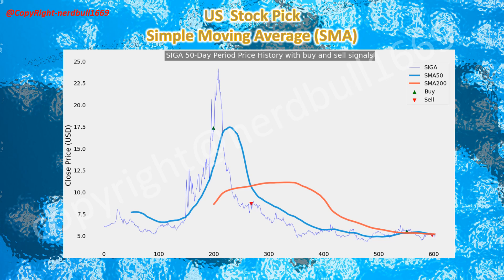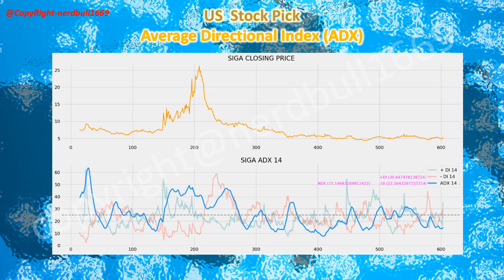Our stock pick today is SIGA Technologies. SIGA has been trading very near the 50-day and 200-day moving averages, and you could see a potential crossover. With the tenfold increase in Q4 revenue, we could be seeing an upside move in trading today. There might be increased volume today, as we did not see much trading in the after-hours following the earnings announcement.